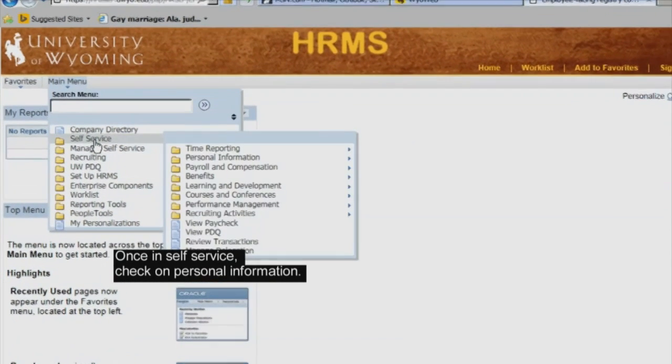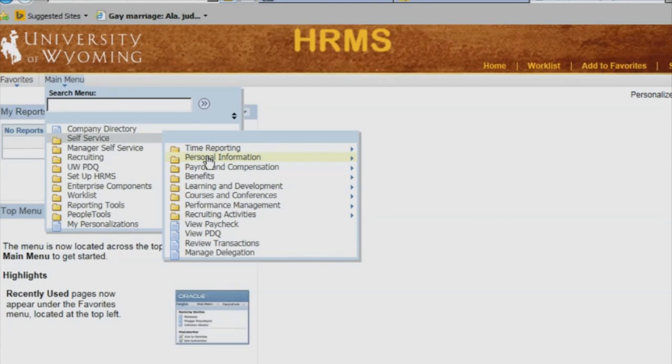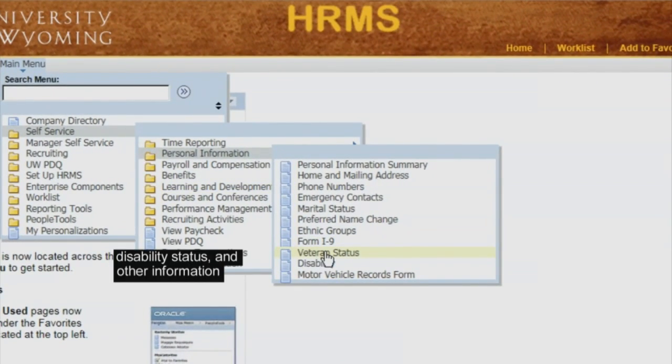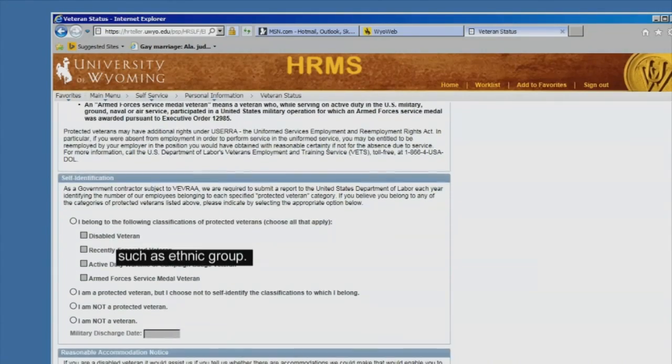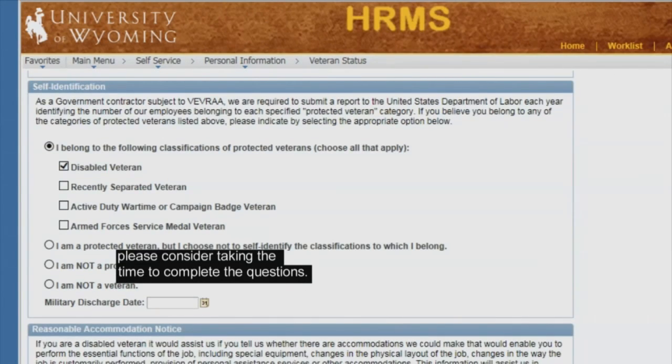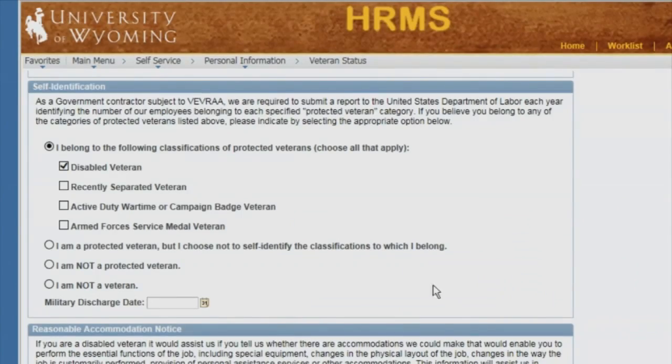Once in self-service, check on Personal Information. From there, you can enter your veteran status, disability status, and other information such as ethnic group. Even if you do not identify as a veteran or a person with a disability, please consider taking the time to complete the questions. So step up, be counted, and self-identify today.